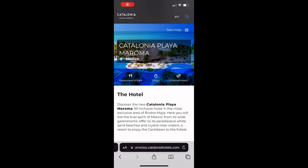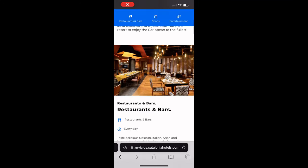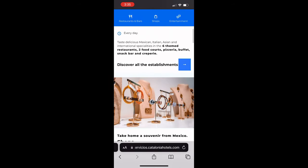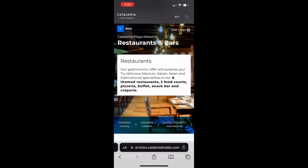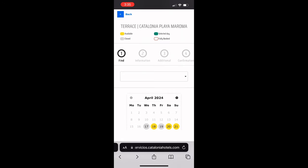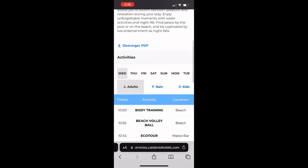Just like Catalonia Grand Costa Mujeres and Catalonia Royal Tulum, Catalonia Playa Maroma does not have a standalone app. Instead, they feature a website via a QR code scan that serves as the hub of the resort. Through this website, you'll manage your dinner reservations, view the activity and entertainment schedule, and find general information about the resort.